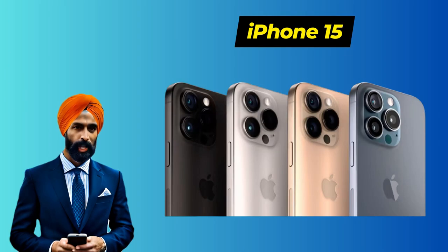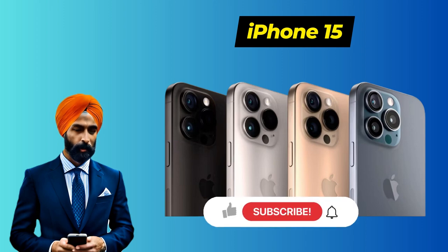Hey there. Today, we've got some exciting news to share with you about the highly anticipated Apple iPhone 15. We'll be diving into its price in India, along with its top features and specifications. If you're as excited as we are, make sure to hit that subscribe button and ring the notification bell, so you never miss an update.